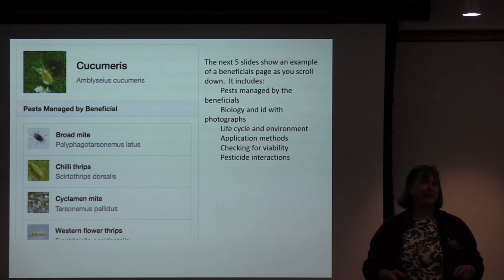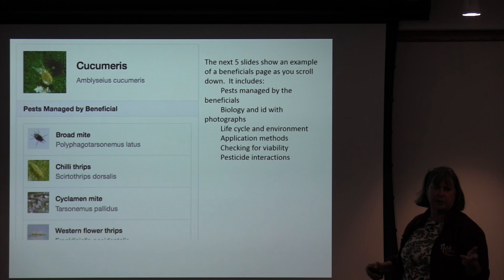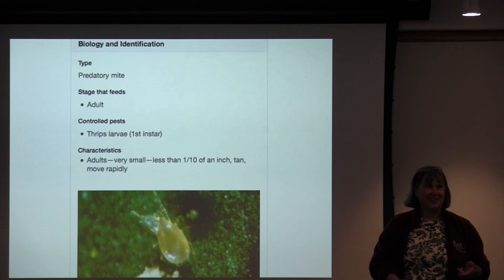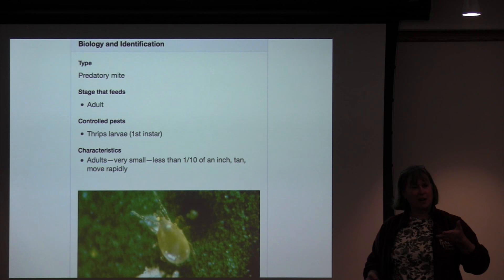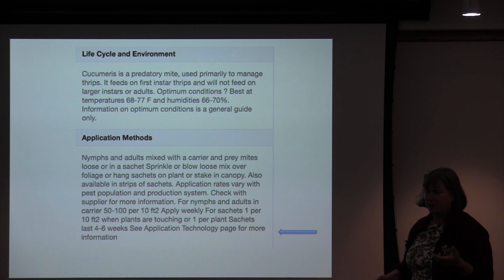This is the idea of a beneficials page — it's the same sort of thing where, if you've got cucumeris to control western flower thrips, you can see what else it will control and flip back and forth between beneficials and pests. There's biology and identification information, pictures, life cycle and environment, and then application methods. You can see where things we learn as we go along show up — for example, I notice some of the periods disappeared when I wrote the content.